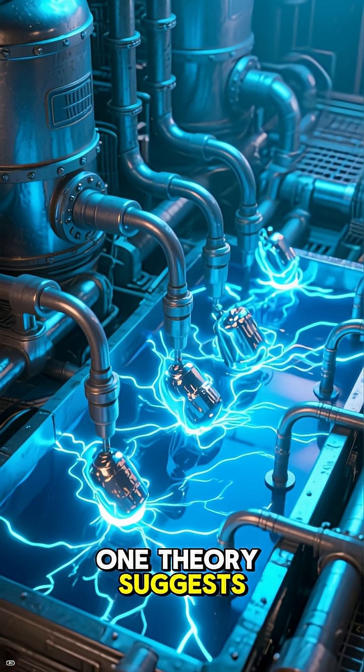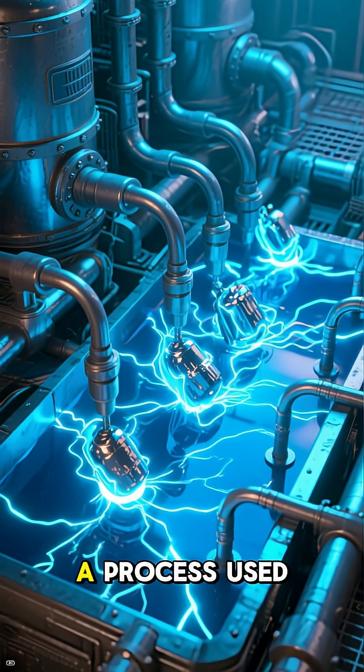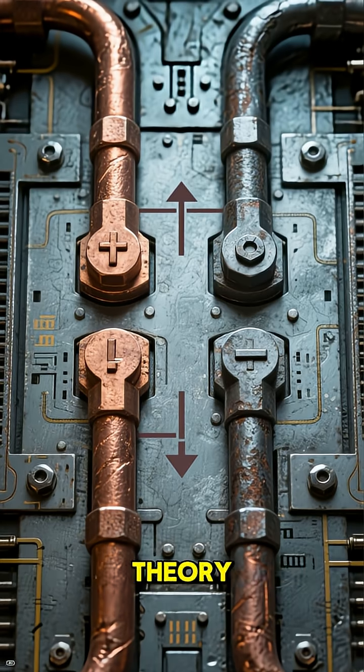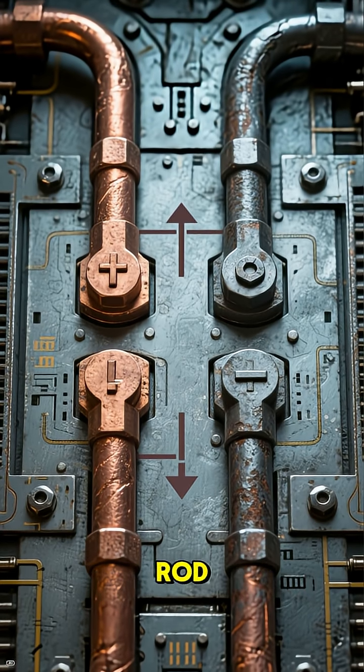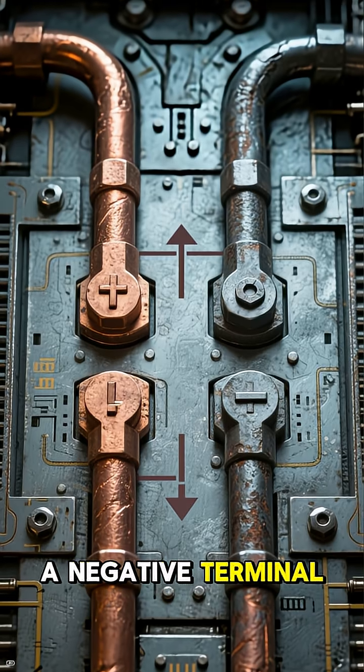One theory suggests that the battery was used to create electricity for electroplating, a process used to coat metal objects with a thin layer of another metal. According to this theory, the copper cylinder would act as a positive terminal, while the iron rod, which is partially inserted into the clay jar, would act as a negative terminal.